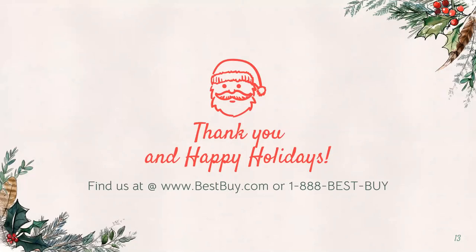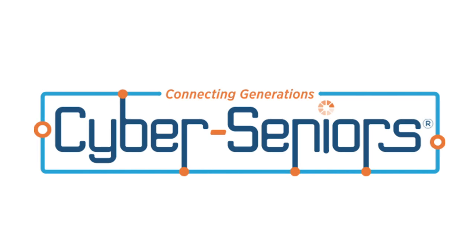And that's a wrap! Hope this was helpful or at least entertaining. You can find all of these products at your local Best Buy or on our website, and they're also available at other retailers.